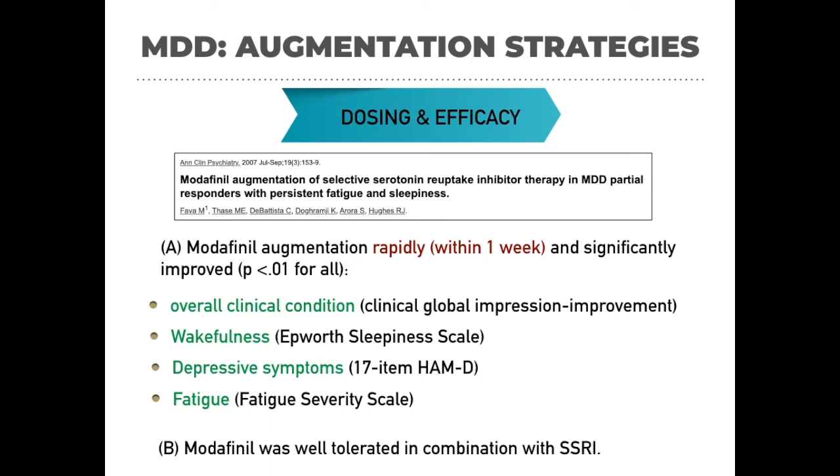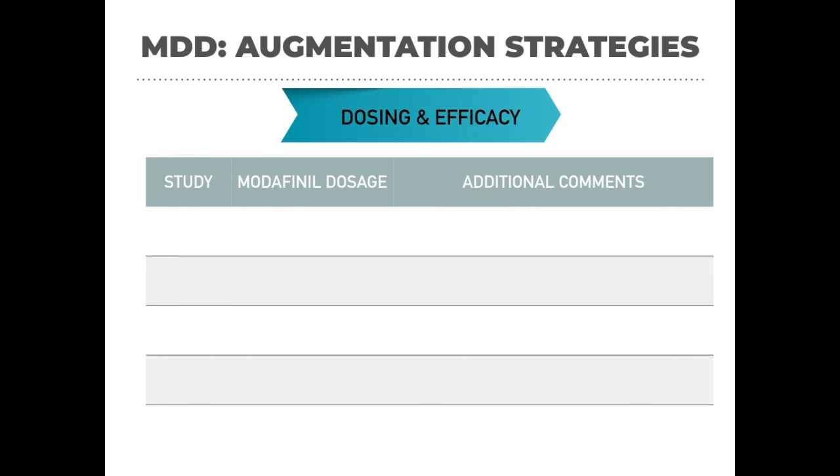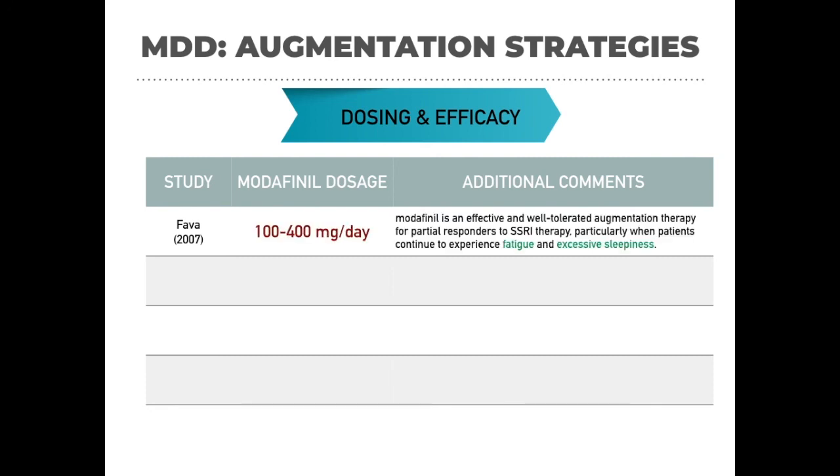I found many studies on modafinil and created a summary table. I will highlight the dose used and which symptoms improved, as this is clinically relevant. A study published in 2007 by Fava used dosing ranging from 100 to 400 mg per day and showed improvement in depression as an augmentation agent to SSRI treatment. It was particularly more helpful for patients experiencing fatigue and excessive sleepiness — this is where the increased dopamine action is most relevant.